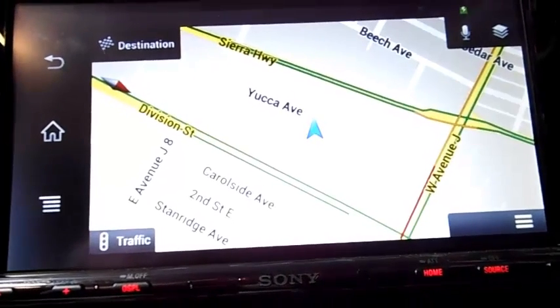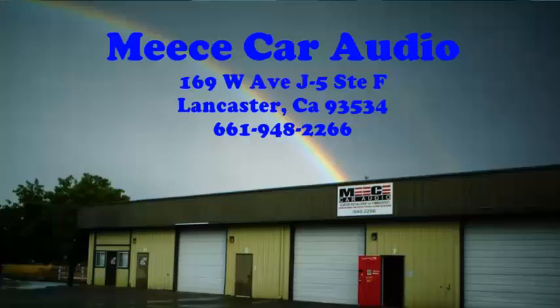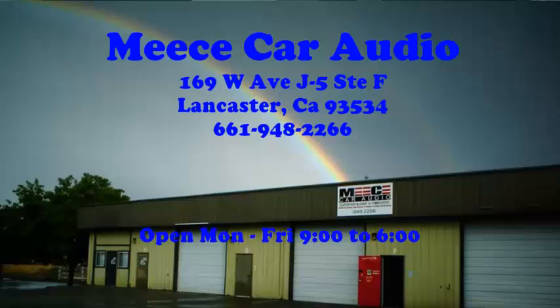Get the latest Sony MirrorLink technology at Mies Car Audio, located at 169 West Avenue J5, Lancaster, California. We're open Monday through Friday 9am to 6pm, Saturday 9am to 3pm, and closed on Sunday.